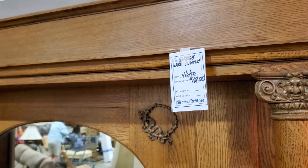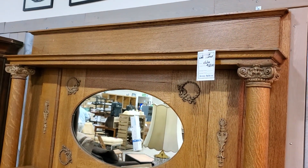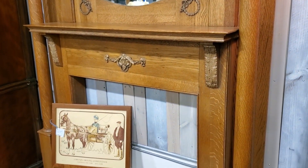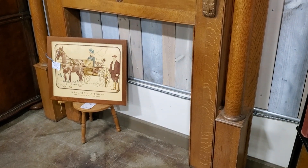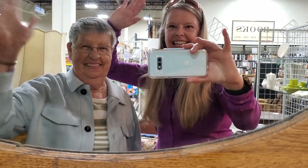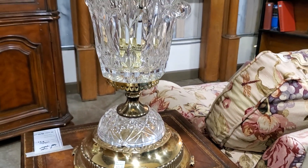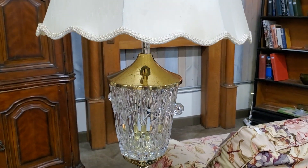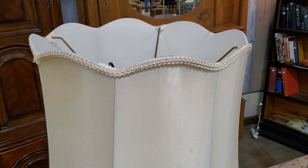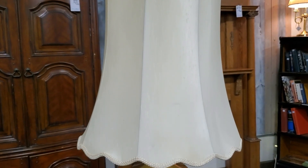Look at this vintage wooden mantel for $1,200 — you're not going to find that every day. I love that it has the mirror attached on the back, I love the columns, I love the carving. And here's me and Mom — we had so much fun together. Definitely check out your Habitat ReStore for lamps. This lamp is $25 and this Habitat ReStore tests their lighting and their lamps. This would make a statement in your living room — that's fancy. And you know, if you don't like the shade but you like the lamp base, you could always switch out the shades.